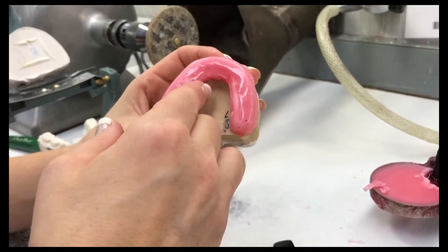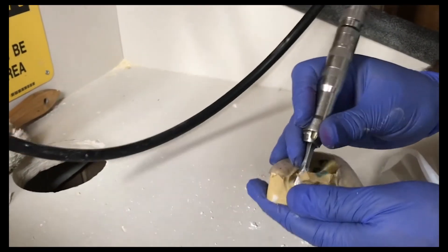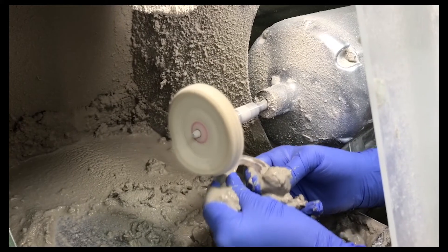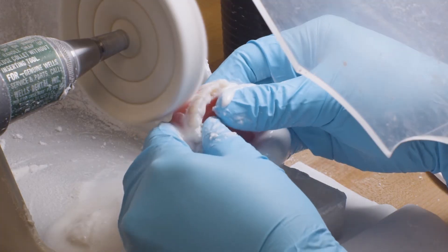Traditionally, these prostheses are fabricated by skilled technicians who perform many labor-intensive steps by hand. It's time consuming, expensive, and really impossible to scale. The development of new resins for these applications is allowing labs and the lab industry to transfer the fabrication to digital design software and 3D printing technology. It's really bringing improved production throughput and positive economic impacts from the reduction of labor required.